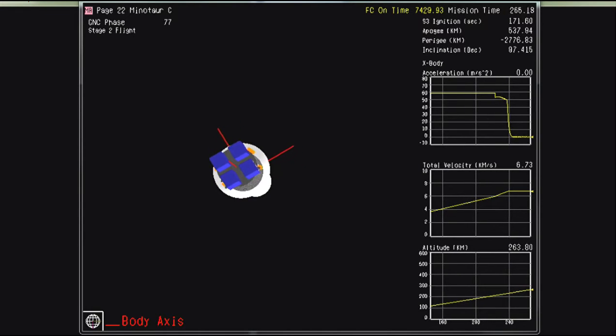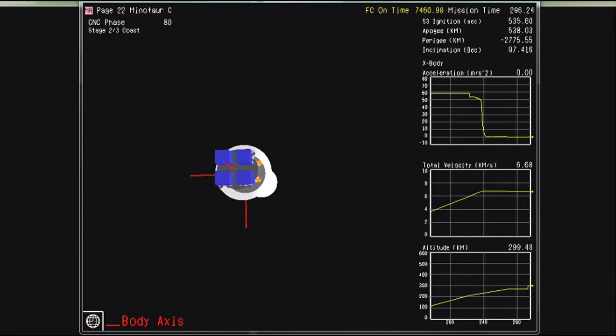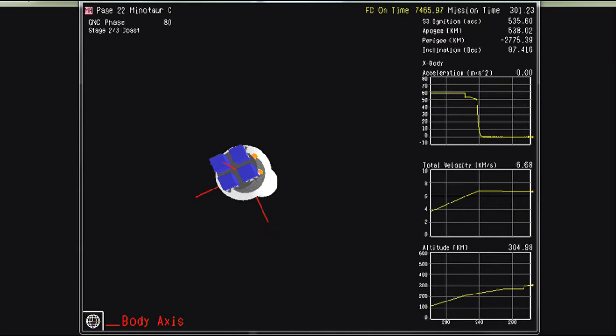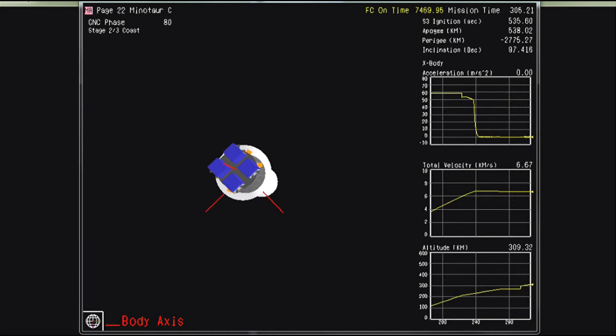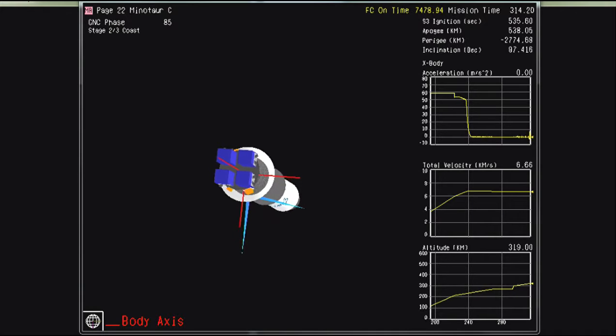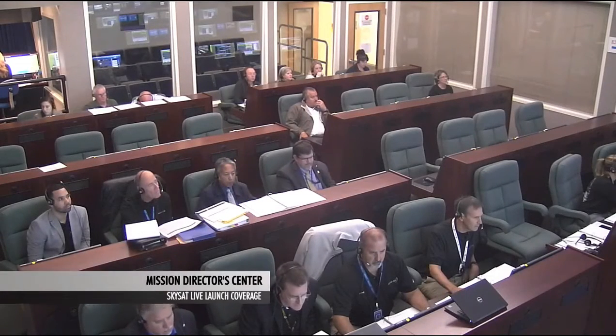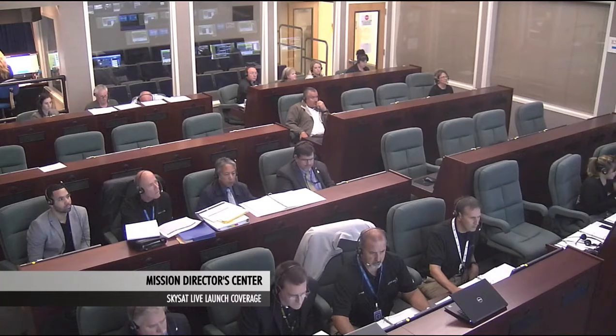Vehicle is now in a prolonged coast phase as the flight software of the Minotaur Sea vehicle waits for the vehicle altitude to reach our orbit injection point of approximately 500 kilometers. We have negative telemetry in the center. We have active telemetry in the center once again. Now over 300 seconds into the mission, all systems are operating nominally. We have had second stage motor separation. The rocket stack has now entered a four-minute coast phase.